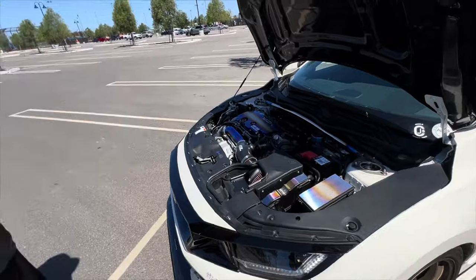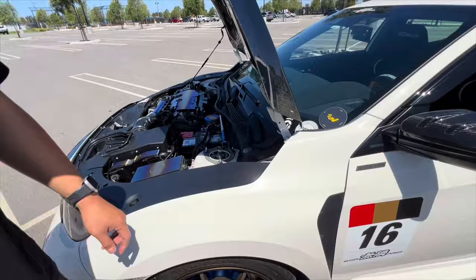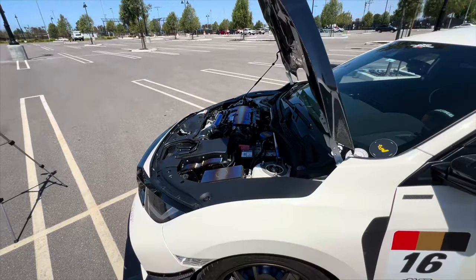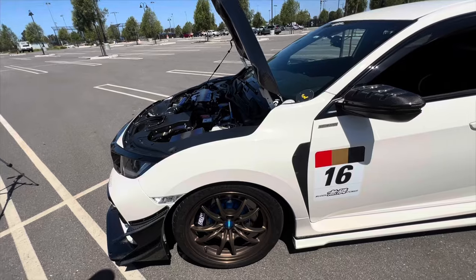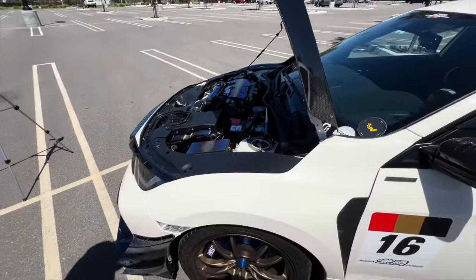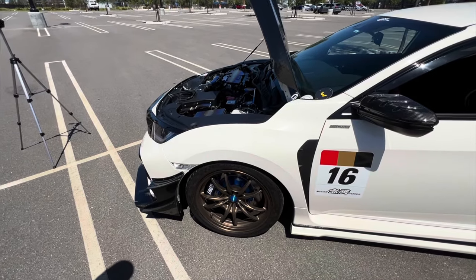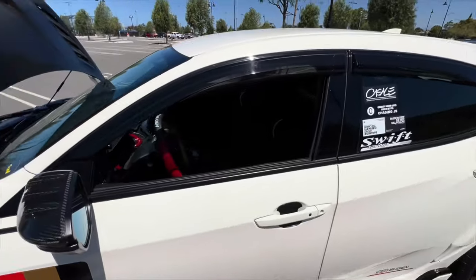On the suspension side, Edwin has a custom full coilover kit that's fully adjustable — you can adjust the height and damping on the shock. He's running Swift springs on it. The car sits quite low so it's hard to see, but he'll get pictures when it's on the lift. Underneath the car and in the rear bumper area he also has a lot of Cusco braces to stiffen up the chassis.